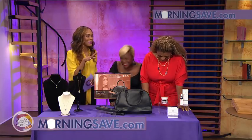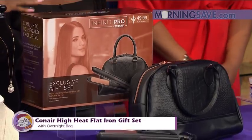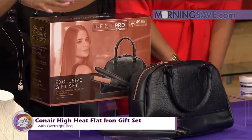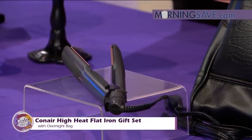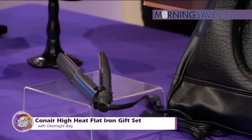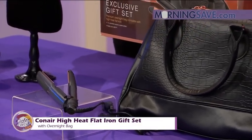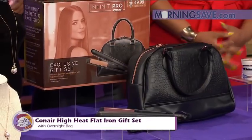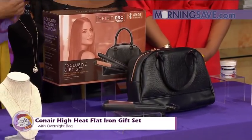This next item is great for traveling. This is the Conair High Heat Flat Iron Gift Set with an overnight bag. As we talked about earlier, the bag is just as nice as the flat iron. The flat iron features a one-inch porcelain ceramic-coated plate.